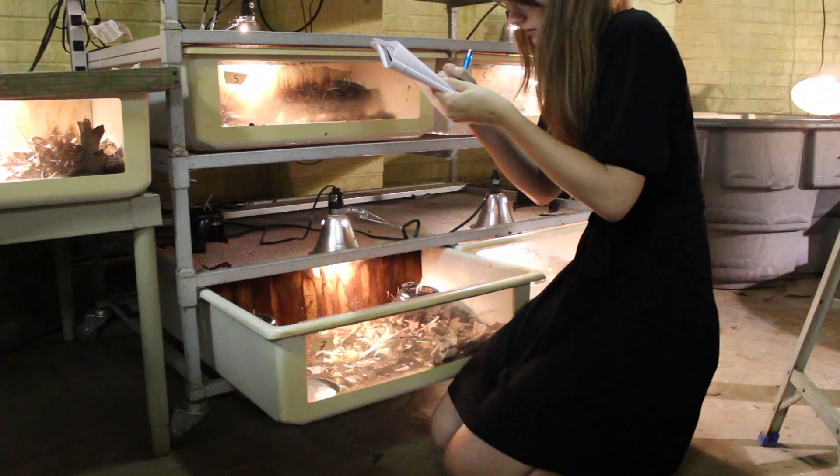In the treatment with three tortoises and two shelters, we're expecting to see the tortoise that is least dominant be in the shelters the least.